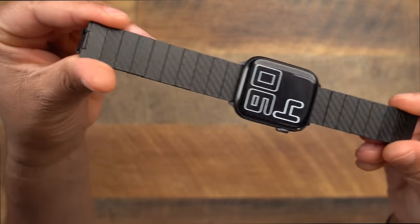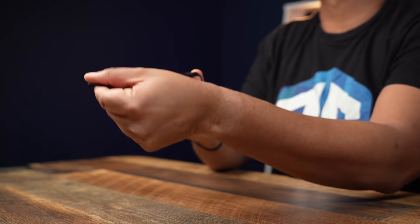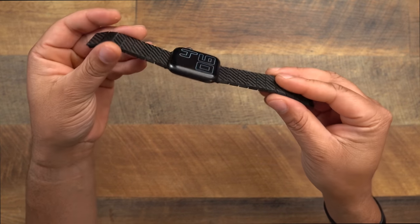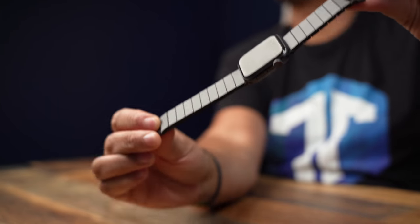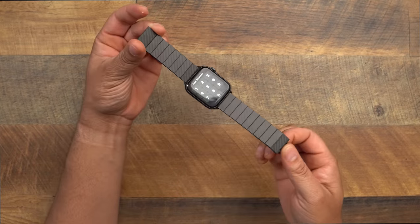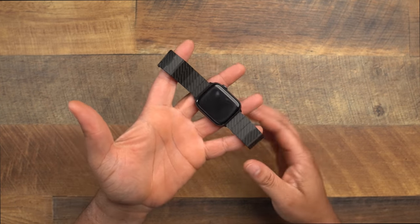Here is the band up close — you can see that nice carbon fiber weave. You can adjust the band to your desired size; they include the tool in the box to get the perfect fit. I love this Pitaka carbon fiber watch band — it adds a nice subtle stealth look, especially with the Space Gray Apple Watch. It's light, different material, and just a clean look. Definitely check it out if you want to step up your watch band game.